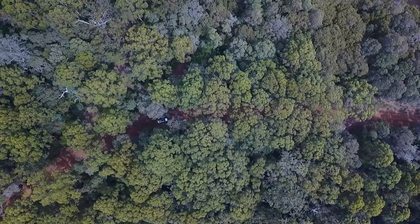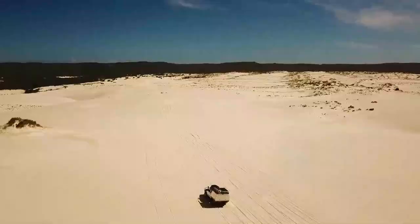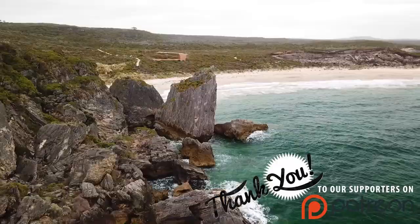Previously, in our last episode we were exploring Northcliffe and surrounds. We ventured through the forest, found some mega sand dunes and stunning coastline.